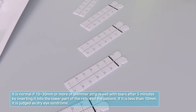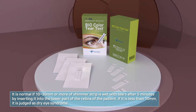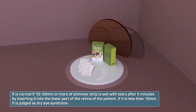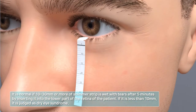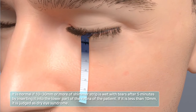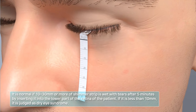The strips are pre-printed on 5 by 35 millimeter standardized filter paper strips with a blue-black color bar that travels with the tear front, and a millimeter scale delineating the amount of tear flow. They have different shapes marked with letters R or L to indicate right or left eye, and both eyes are tested at the same time.